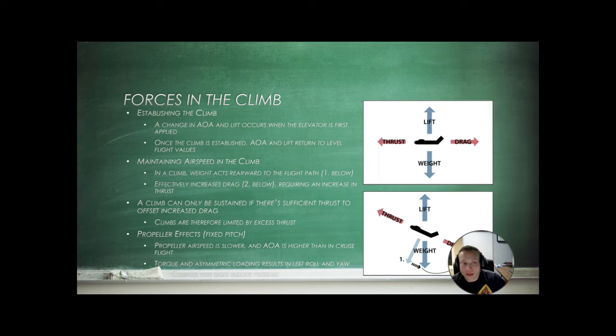Let's talk about the forces in a climb. As we add back pressure, increase power, and retrim, the angle of attack changes and generates more lift to overcome weight. In a climb, the weight acts rearward along the flight path — it adds to our drag, effectively increasing drag and requiring an increase in thrust. A climb can only be sustained if there's sufficient thrust to offset the increased drag, and climbs are therefore limited by excess thrust.